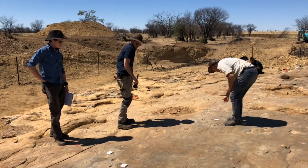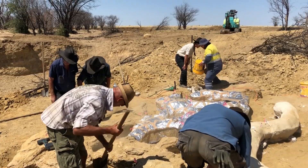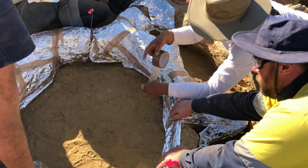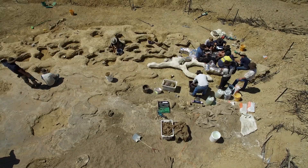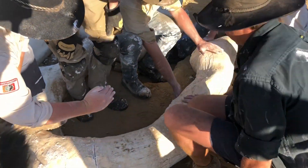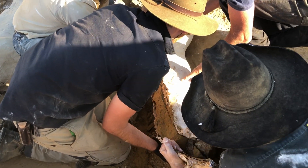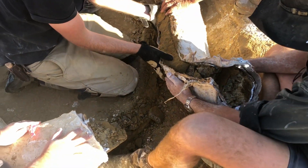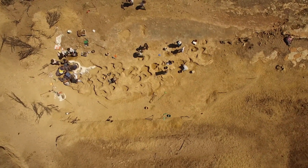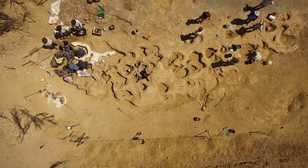Getting the prints out of the ground is not an easy process. It includes the use of chainsaws, angle grinders, jackhammers, picks and shovels. It's sweaty work. The prints have to be plastered so they survive the long, jarring journey to their new home — the Age of Dinosaurs Museum in Winton. After a couple of weeks of hard work, the prints most at risk of being washed away have been preserved. The pieces will be put back together in exactly the same way they were found, except undercover and safe from the elements. Scientists from around the world will be able to study these ancient tracks, and visitors will see them on display.